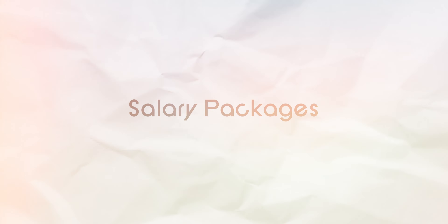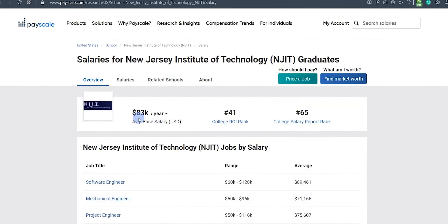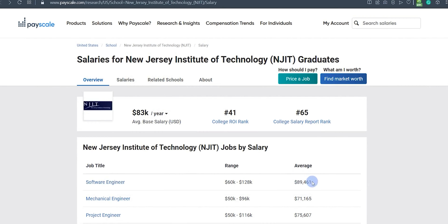Next, we should be seeing how much salary packages students will be getting after graduating from that university. For checking the salary packages, there is a website called Payscale. On this website, you can check how much salary package you can get after graduating from a particular university.